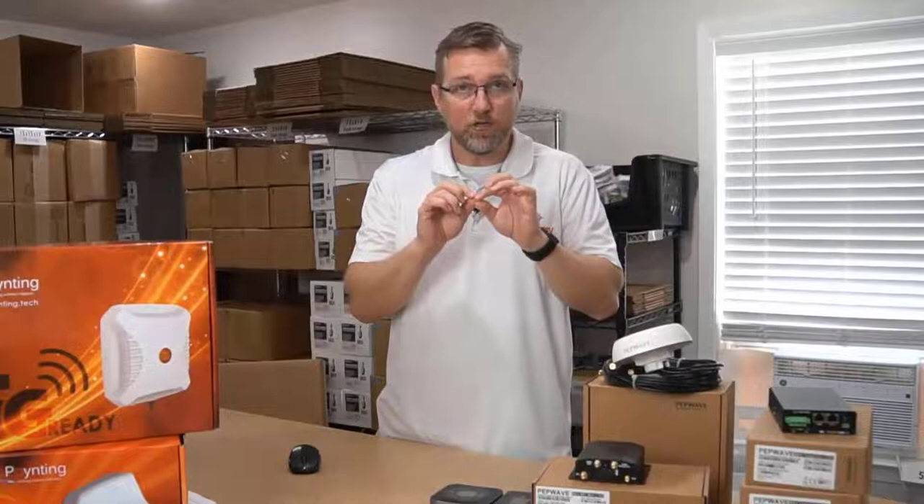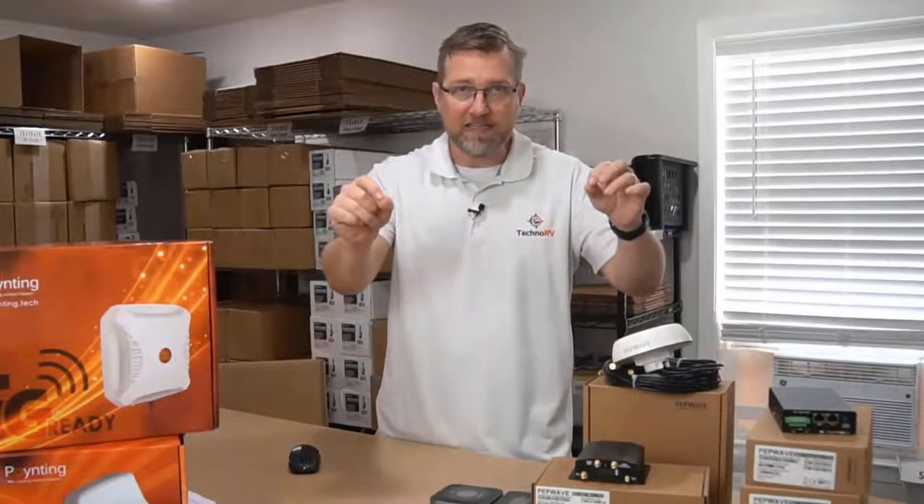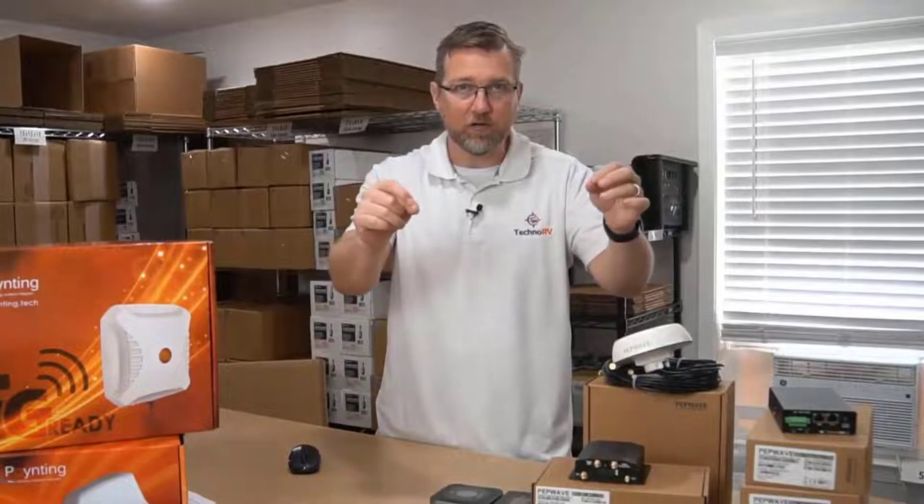Let's say you're on a 30-minute Zoom call - it continuously is doing this. Throughout that call, you could be using a little bit of data from your Verizon, a little bit of data from AT&T that you have in your modem.